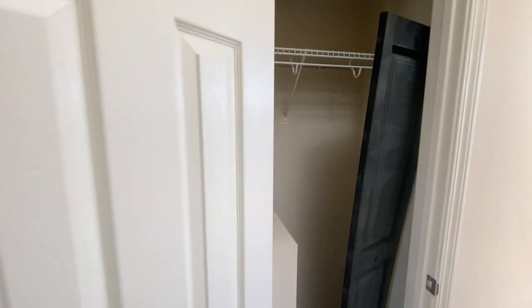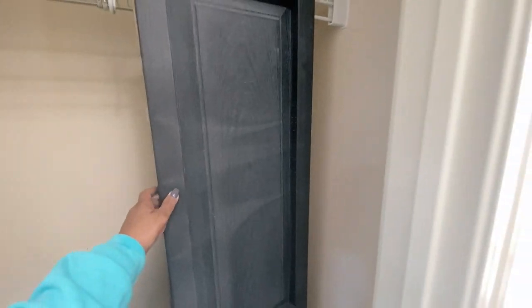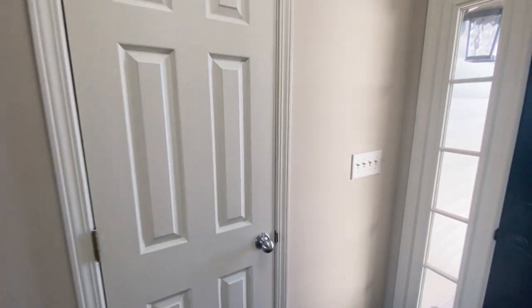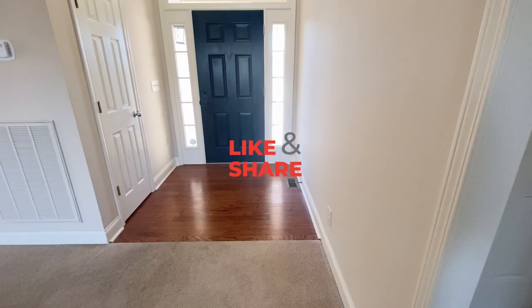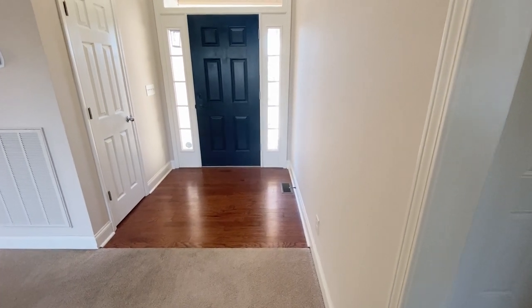This home is on the site, so everything is put up and put together as it would be once the house was built at your site. It does have a coat closet right at the entryway, so that's a cute little entry — a nice size entry. You can put a bench here and decorate it really nicely.